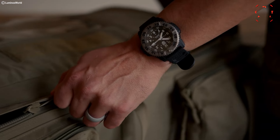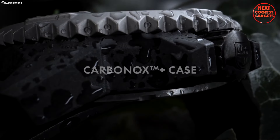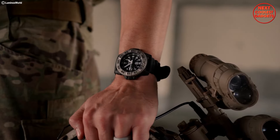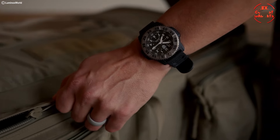The case is made from their proprietary ultra-durable and lightweight Carbon Ox with an ultra-light titanium bezel. With water resistance up to 30 ATM, the Mil Spec can handle serious submersion — whether you're swimming, diving, or caught in a downpour, this watch won't let you down.